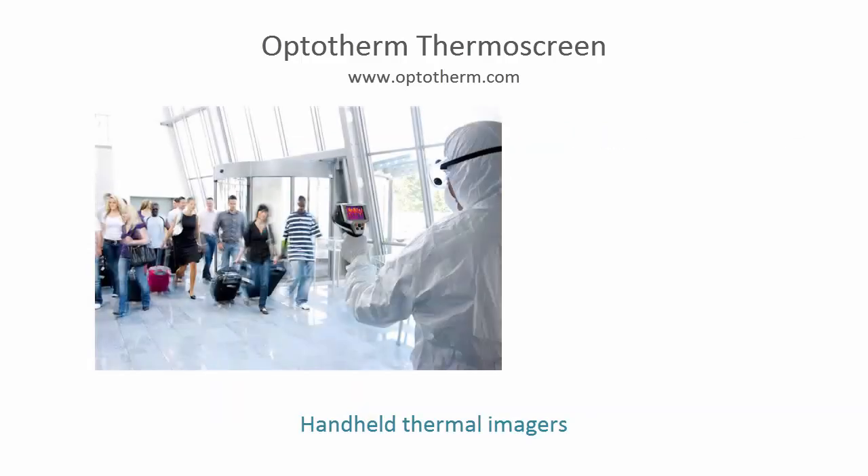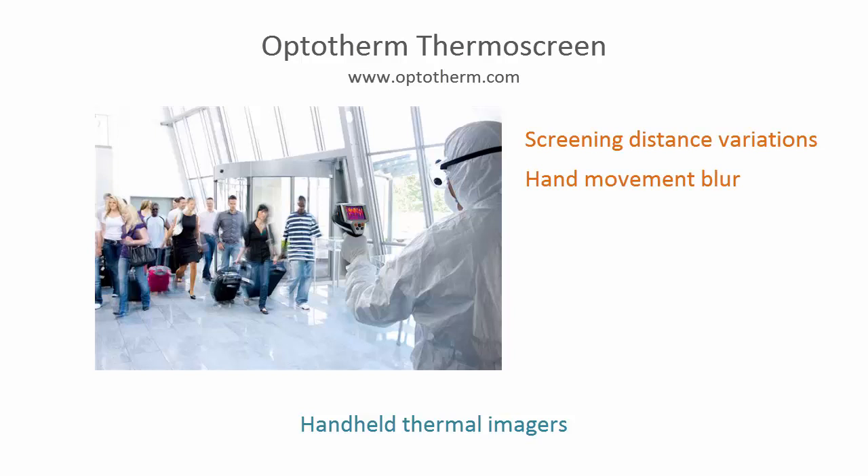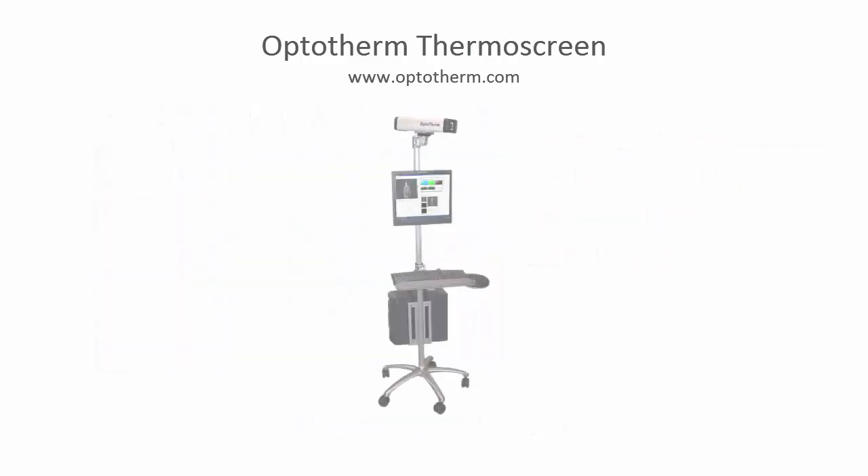Handheld thermal imaging cameras should not be used for fever screening, as inconsistent screening distance and image blur caused by hand movement can lead to inaccurate measurements. Moreover, holding the camera for long periods leads to operator fatigue and cameras can be easily dropped and damaged. Thermoscreen provides a proven solution to the deficiencies and limitations of these ineffective alternatives.